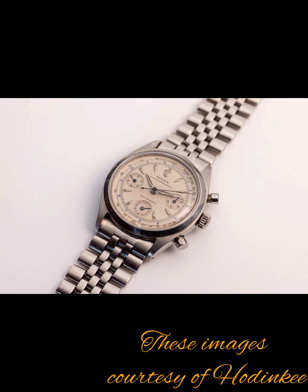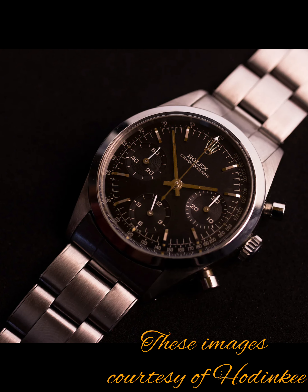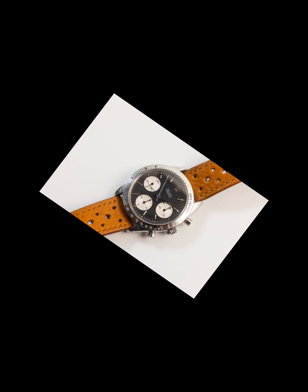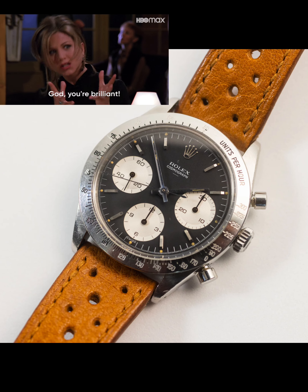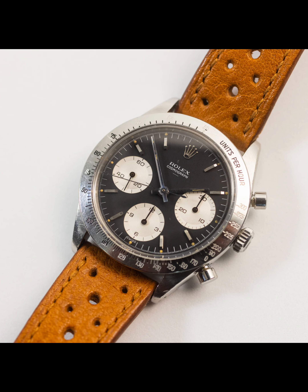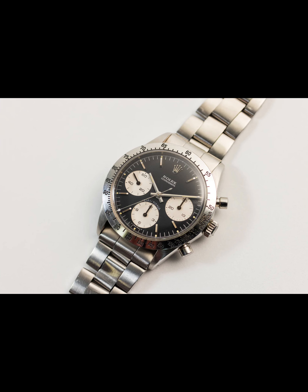The 6234 from 1955 served as Rolex's mainstay chronograph up until 1961, when the 6238 represented a significant redesign with greater focus on legibility. And just a year later came the iconic and possibly most famous model of all — reference 6239 — marking the official birth of the Daytona 60 years ago.